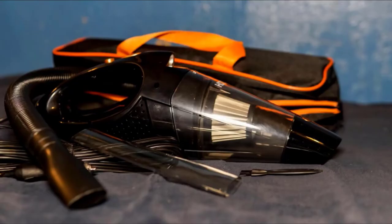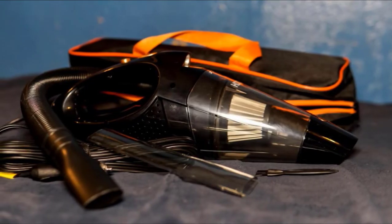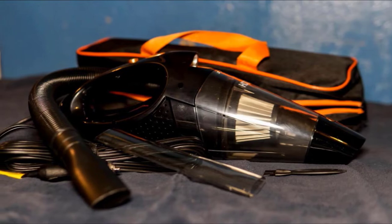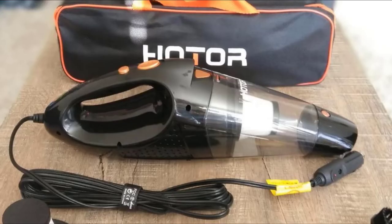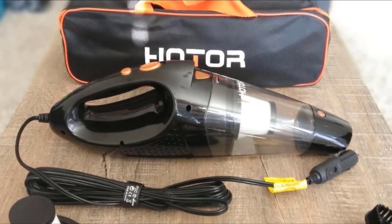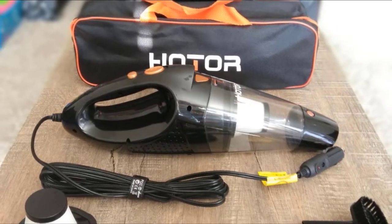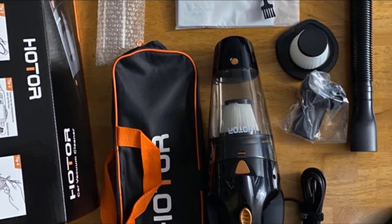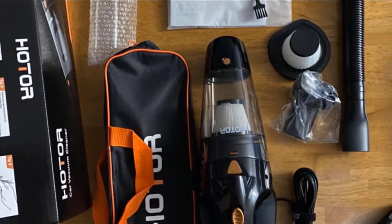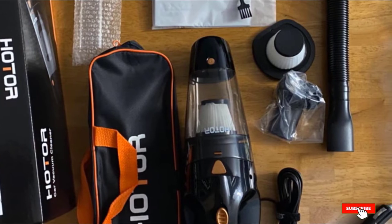If the filter breaks, you receive a free replacement for life. The dust cap is detachable and the vacuum is quick, easy, and mess-free to empty. It comes with three separate detachable nozzles to help you clean even the hardest-to-reach crevices. One of the best features is the powerful LED light that illuminates dark corners, meaning you can clean parts of the car that are hard to see, or even use it at night.